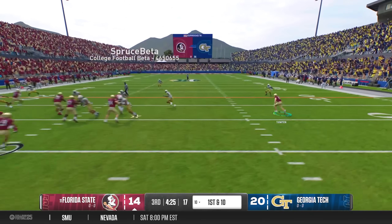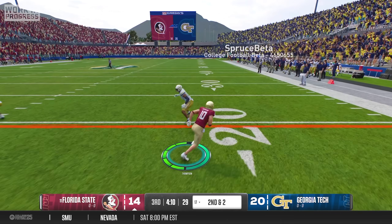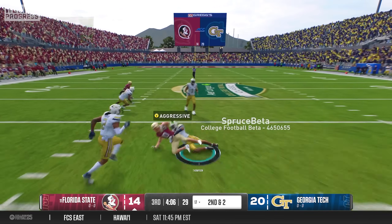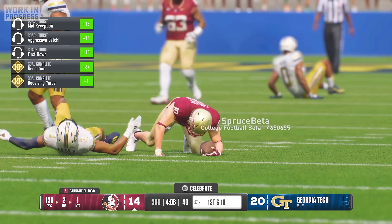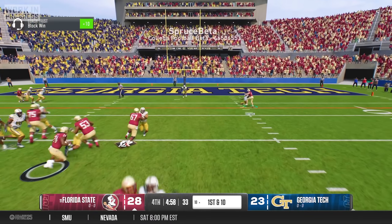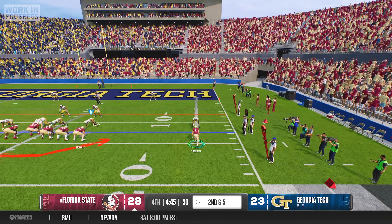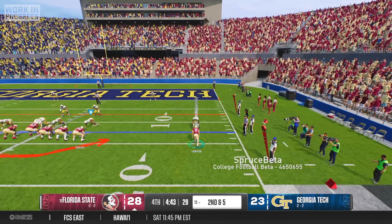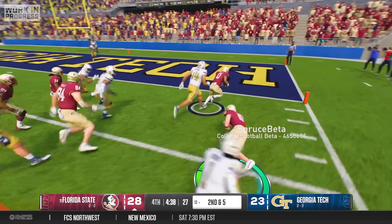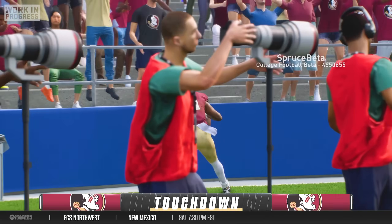On our first drive of the second half, we found ourselves down 20-14, but on a second and two play, I was able to get inside leverage on the defensive back and hauled in a 20-yard catch to show everyone that I'm not afraid to go over the middle. Jumping ahead to the start of the fourth quarter, we had a five-point lead and were looking for an insurance touchdown. On a second and five play, we ran a jet sweep in my direction and I may have gotten away with a block in the back, but it cleared out enough space for receiver Ja'Kee Douglas to take it all the way to the end zone for the touchdown.